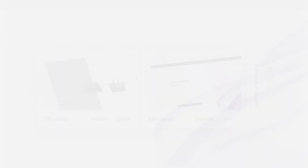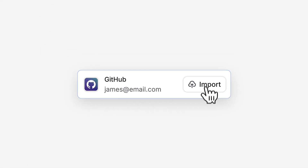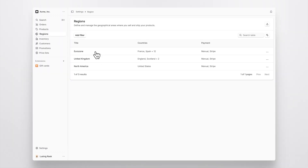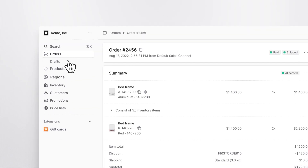With Medusa Cloud, you can deploy a Medusa project straight from your browser, either by starting from one of our templates or by importing an existing project. Your Medusa project comes ready with core commerce logic and a full admin dashboard to manage regions, products, orders, and much more.